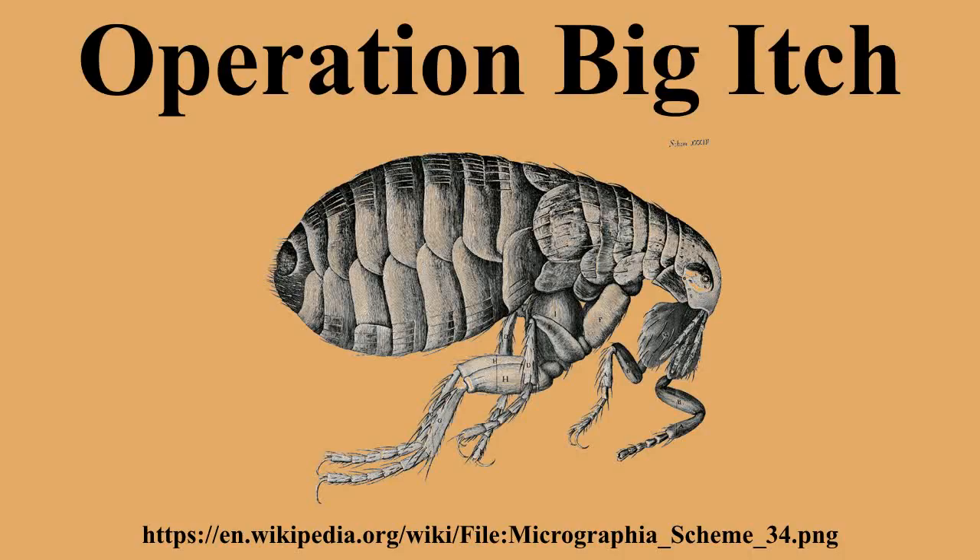As a result, the remaining Big Itch tests were conducted using only the smaller capacity E-14. Guinea pigs were used as test subjects and placed around a 660-yard circular grid.